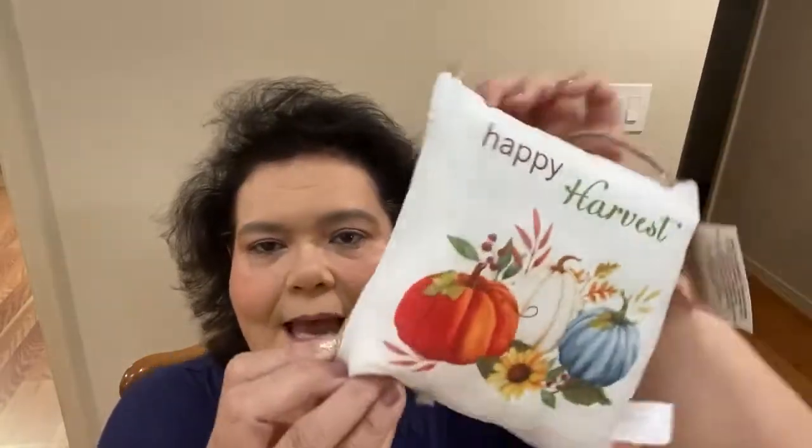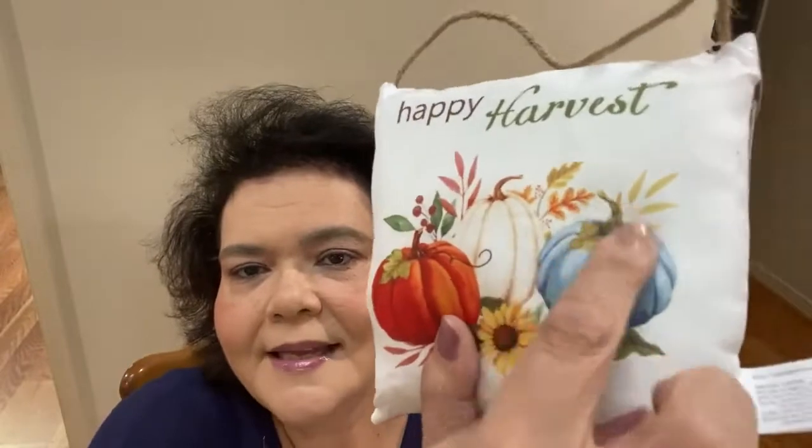In the fall section, Dina found this — I had seen these little pillows on the website, there were four different ones. This one just says 'Happy Harvest,' and it has that really pretty blue pumpkin and the cream-colored pumpkin. I just really thought those were pretty, so I picked this one up just to decorate around here for fall.